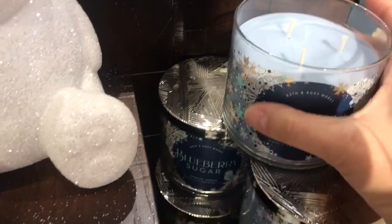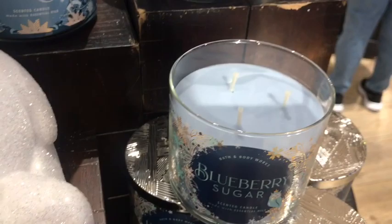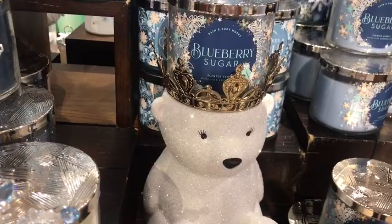They had so many candles it'll make you go crazy. Oh my god — if you don't know exactly what you want to get, you can't decide in there which one to get because there are so many, so many really cute ones.